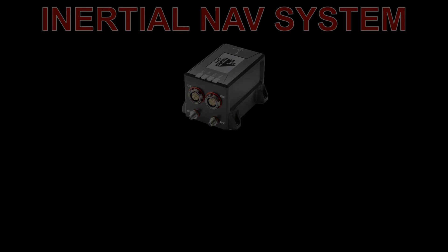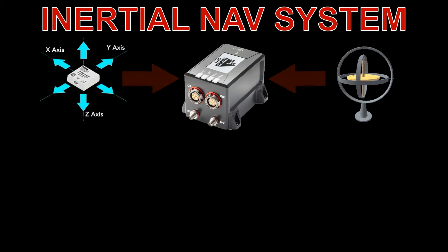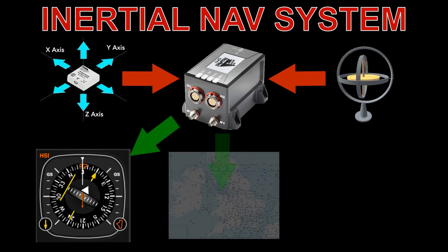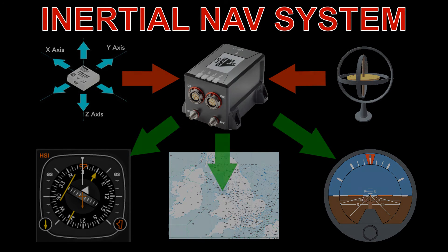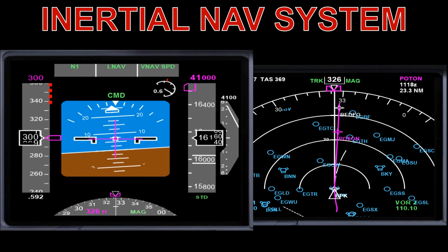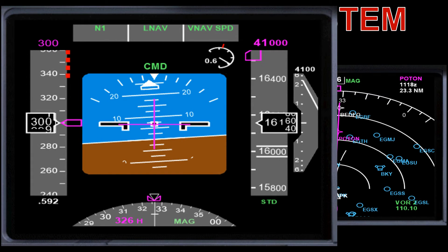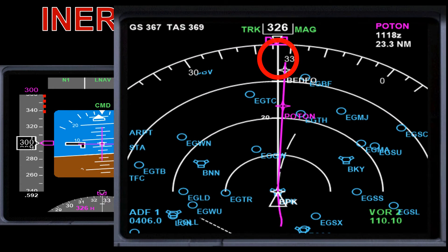With both the accelerometer and gyroscope information, the INS will determine several parameters, including heading, position, and aircraft attitude. These parameters are then sent to the computers that provide flight instrument display information. The PFD will display the aircraft attitude and heading, and the navigational display will display heading, track, and position information.